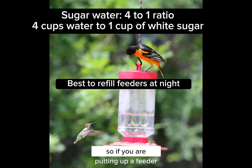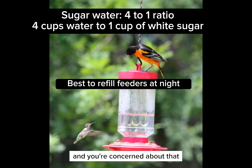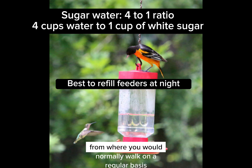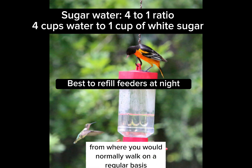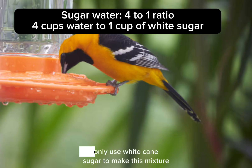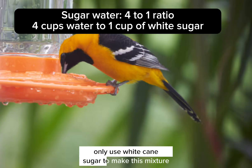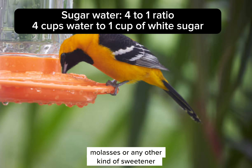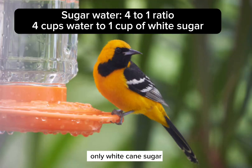If you are putting up a feeder and you're concerned about that, make sure you place the feeder away from where you would normally walk on a regular basis, just so you're not bumping into each other. Only use white cane sugar to make this mixture. Never use honey, brown sugar, molasses, or any other kind of sweetener — only white cane sugar.